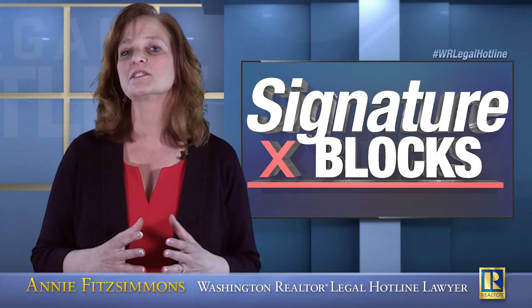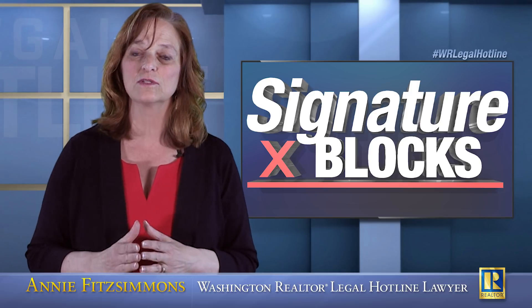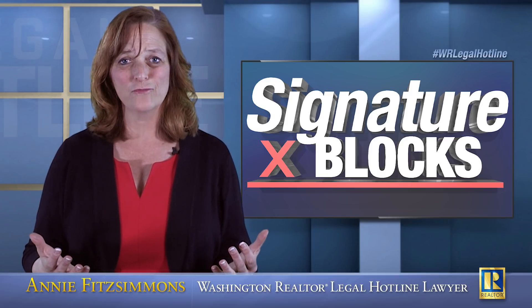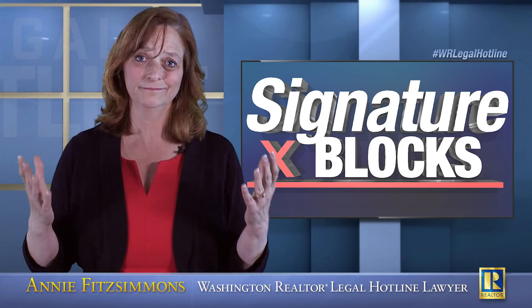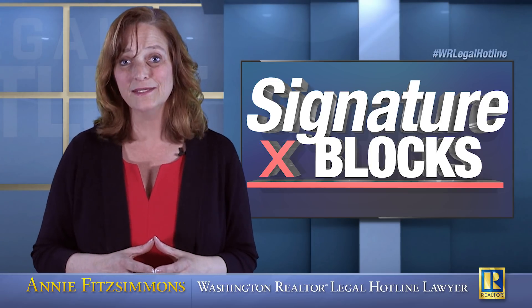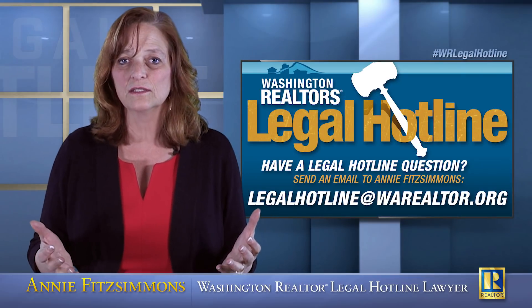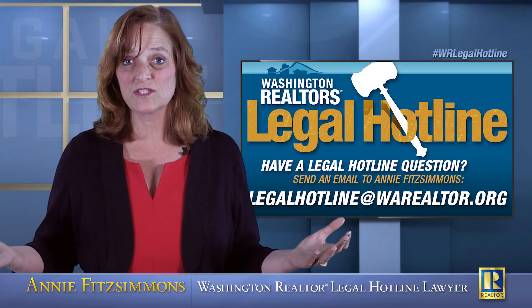It might take you a day or two to assemble all the documents you need in order to give the title company what they need so they can tell you what the signature block should look like. But this isn't something you can skip over — this is not something that's unimportant. This is the difference between creating a binding purchase and sale agreement or not having a binding purchase and sale agreement. And if you don't want to do the legwork of getting the paperwork from your client, then you're not going to close the transaction.